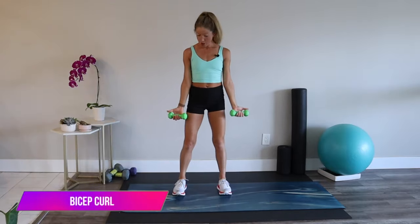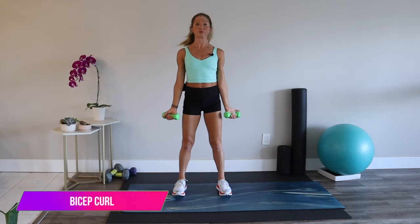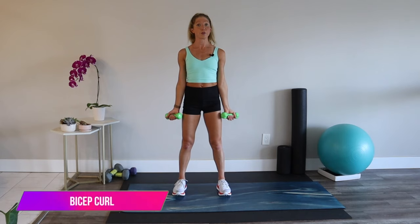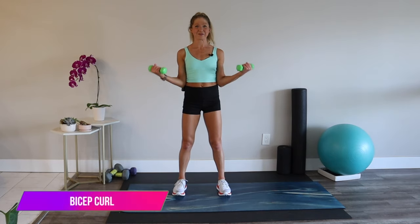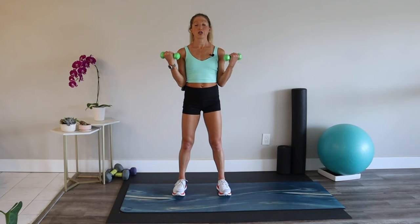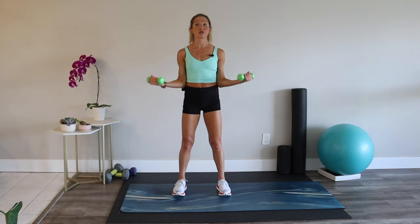We're doing bicep curls. Palms face up, shoulders down and back, ribs in. Bring your weights to your shoulders. This is the perfect length of workout to squeeze in during your work week. But remember, it's all about consistency — you want to make sure you're consistent with strength-bearing exercises at least two to three times a week for your best results.